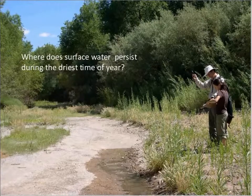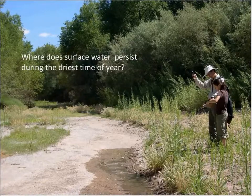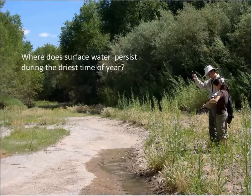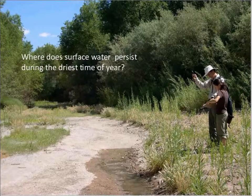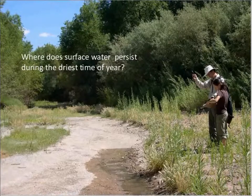There are clearly ephemeral reaches that dry up every year, intermittent reaches, and perennial reaches. But one of the things we've learned from this project is that what is perennial is kind of a fuzzy definition. We have truly perennial, sort of mostly perennial, and perennial in a good year — so what does that make it? The term I like is 'interrupted perennial,' because we have truly perennial reaches separated by portions that go dry every year, or most years, or just some years.